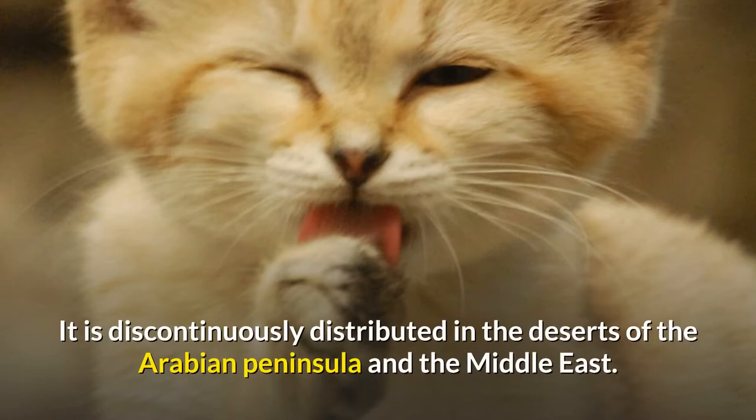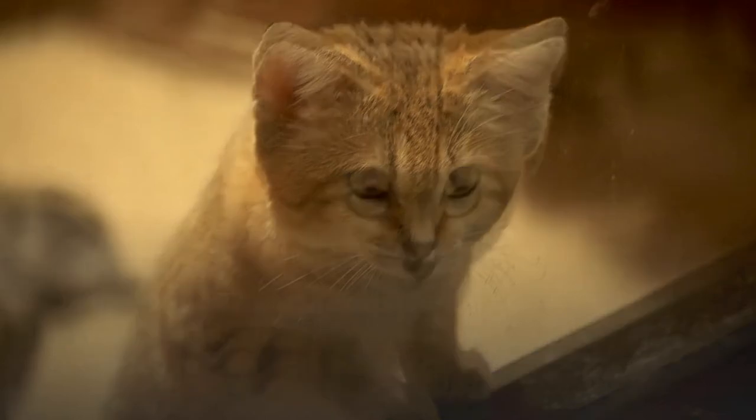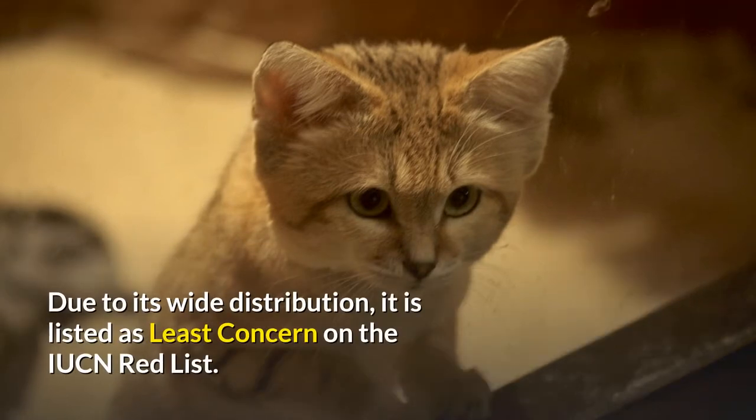It is discontinuously distributed in the deserts of the Arabian Peninsula and the Middle East. In the early 1970s, Sand Cats were caught in southwestern Pakistan and exported to zoos worldwide. Due to its wide distribution, it is listed as least concern on the IUCN Red List.